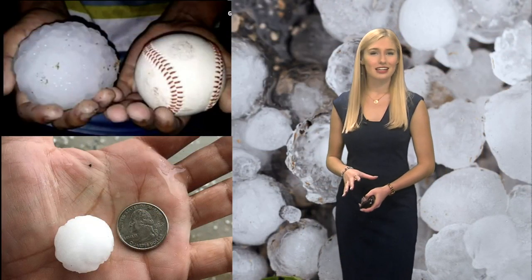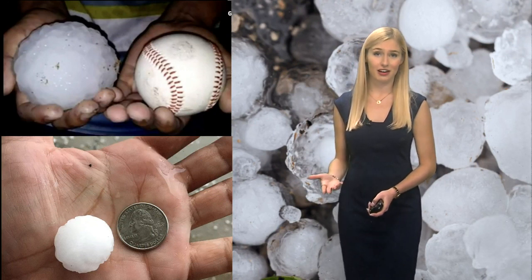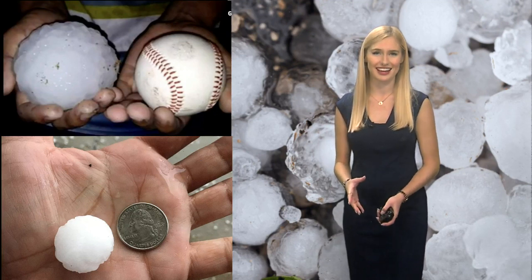Hail size can be estimated by comparing it to everyday objects, ranging from pea-sized all the way up to golf ball or even grapefruit-sized hail.